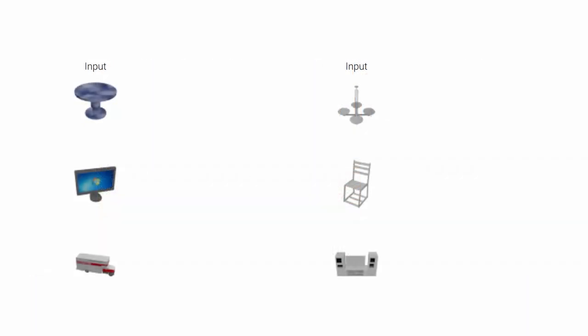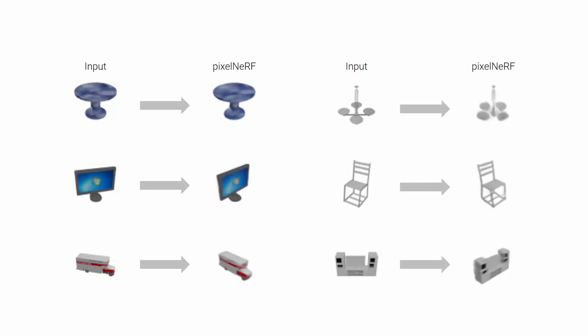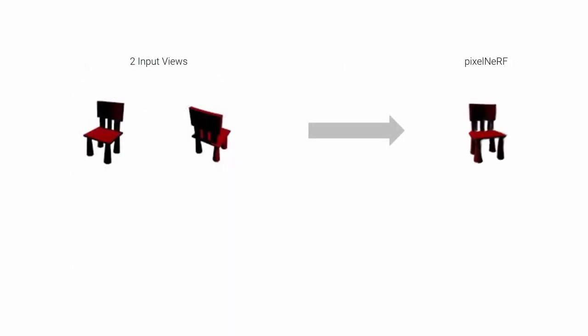We present PixelNerf, a new framework for predicting neural radiance fields from one or few images in a feedforward manner. PixelNerf can seamlessly incorporate multiple observations such that given two views, it can output a more accurate representation.